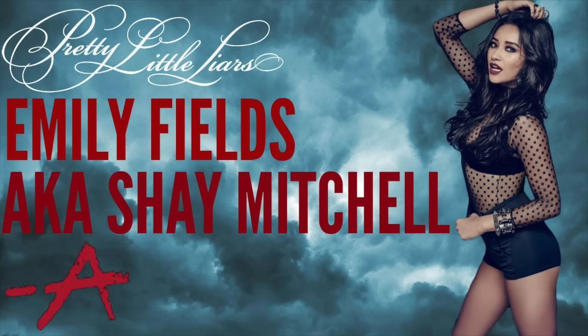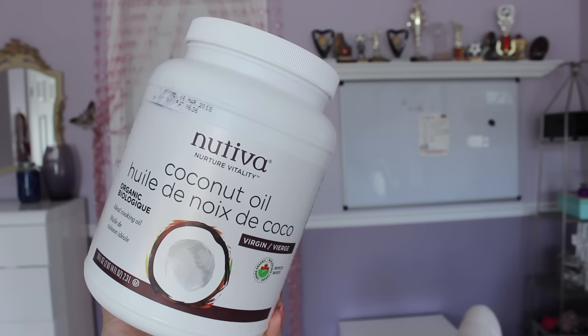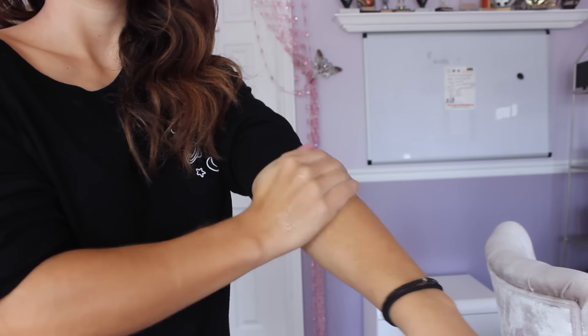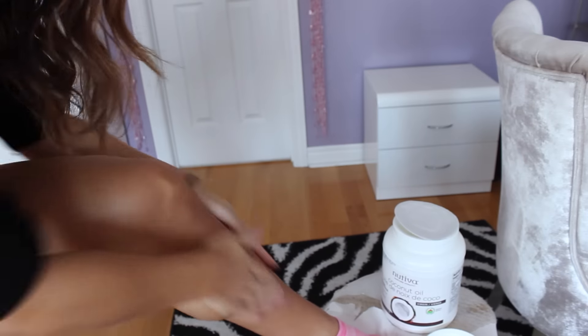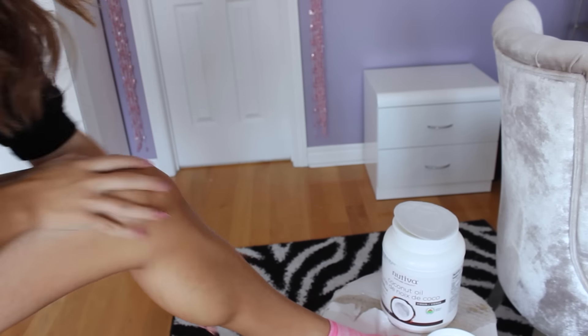The last one we're going to talk about is Shay Mitchell, who plays Emily on the show. She's also Canadian, and I'm low-key fangirling over her. What she likes to do for her beauty hack is she loves coconut oil — she uses it for everything. She uses it to moisturize her body, to condition her hair, and as a deep hair conditioning mask, which I personally use as well. She also uses coconut oil to remove her makeup, which is something I'm starting to do because it really does moisturize your skin, and her skin is always flawless.